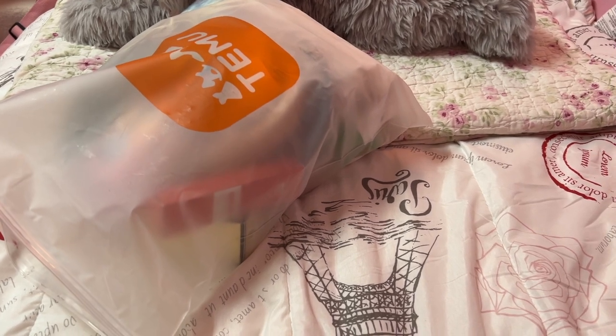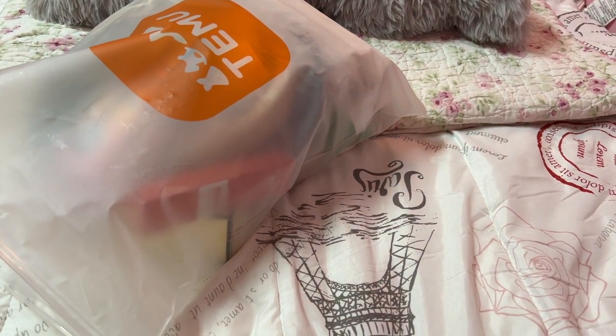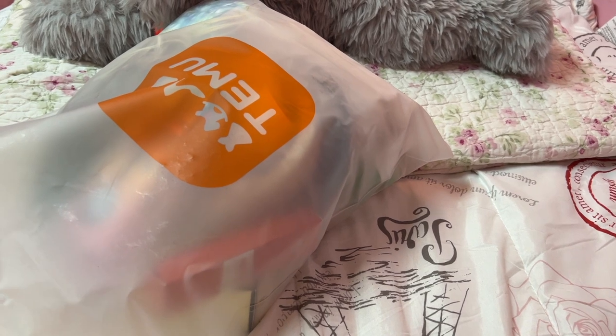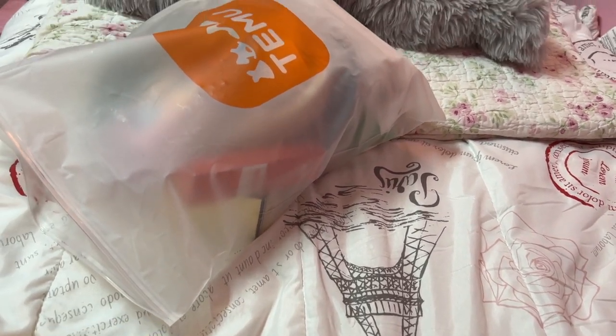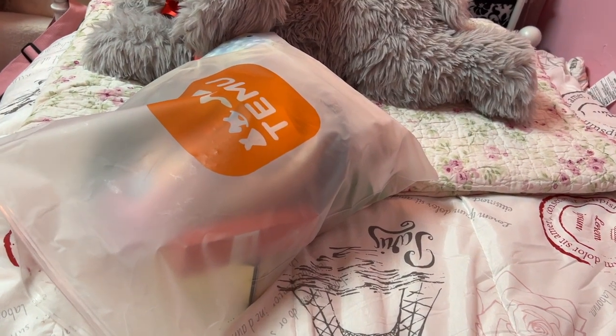Hey y'all, welcome back to my channel! Hope everyone is doing fantastic. I have my first Temu haul here — so excited to show you all this stuff. I have some bags right here in front of me.